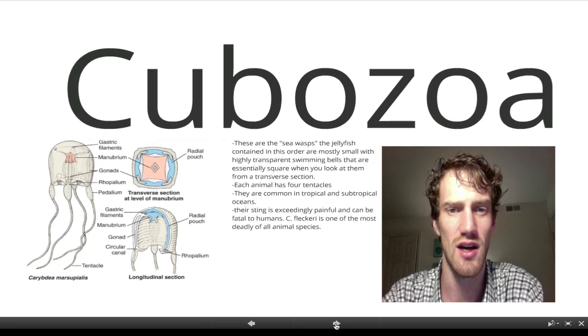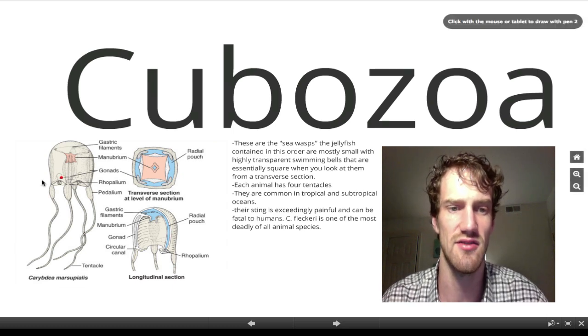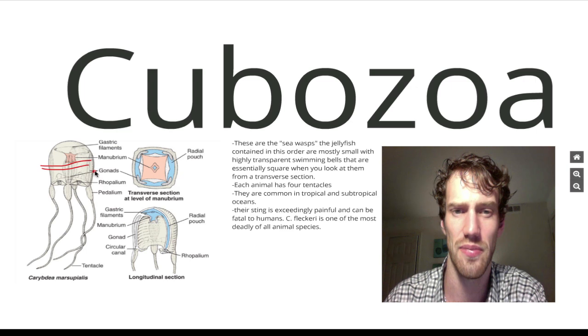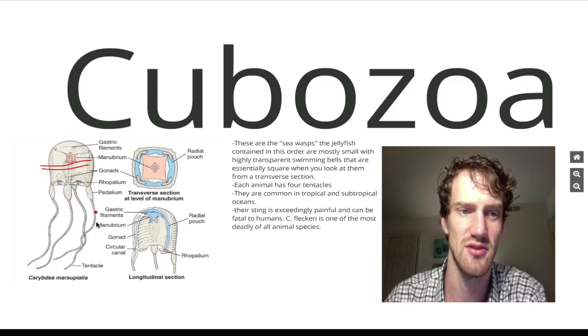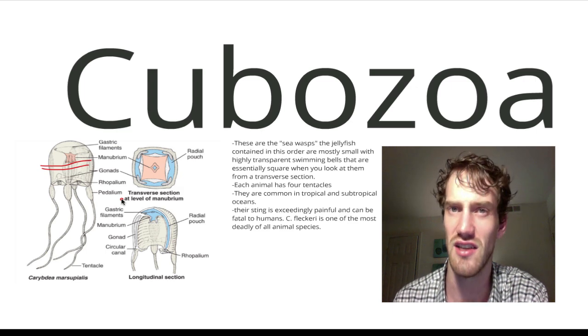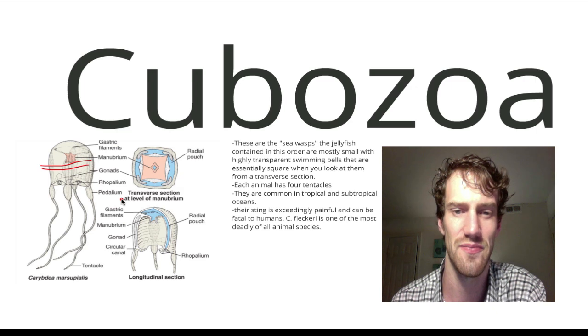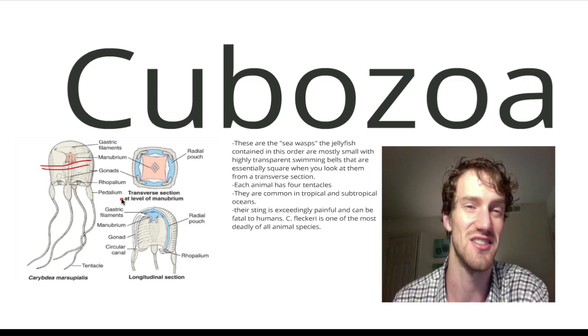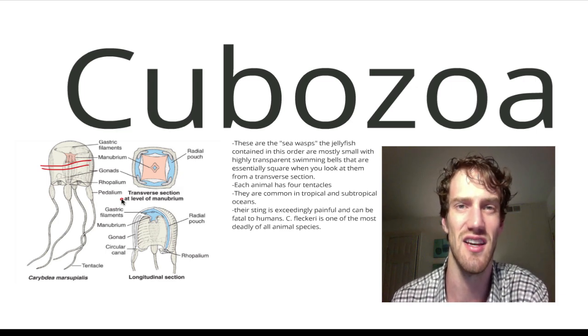Cubozoa — these are the sea wasps. The jellyfish are mostly small with transparent swimming bells at the top. If you cut one at a transverse section, they're essentially square, and each of these animals has four different tentacles. They're common in tropical and subtropical oceans, and their sting can be exceedingly painful and even fatal to humans. Sea fleckery is one of the most deadly of all animal species — that's what is often called the box jellyfish. I hope that's helpful as you're studying or just enjoying the world of cnidarians. Thank you for tuning in.